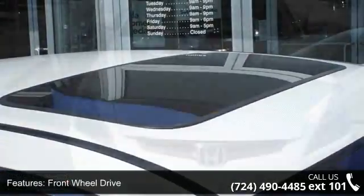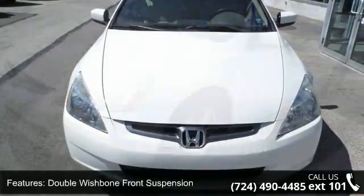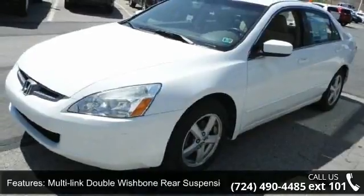Enjoy these notable features: front-wheel drive, double-wishbone front suspension, multi-linked double-wishbone rear suspension, and variable-assist PWR rack and pinion steering. Progressive illuminating black face gauges are also included.